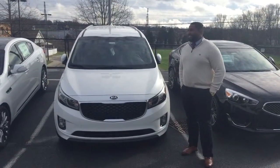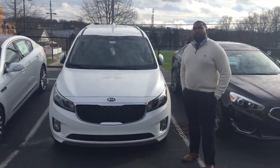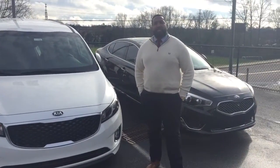Hey guys, this is our 2016 Sedona. This is an EX model. It comes fully equipped with the Stow & Go seats, the navigation, and you get a nice sunroof on it. It also comes with your two-tone Napa leather.